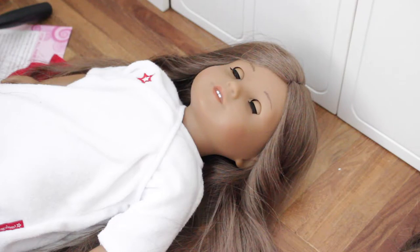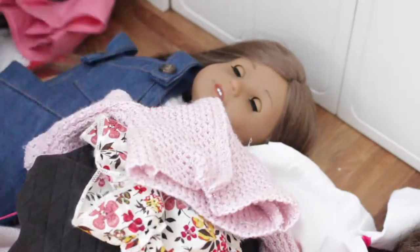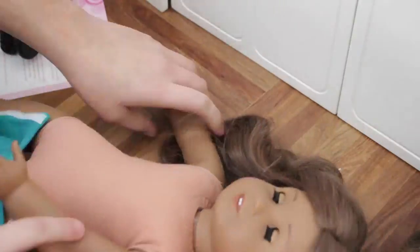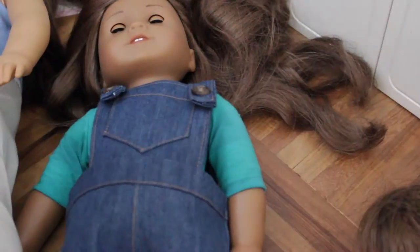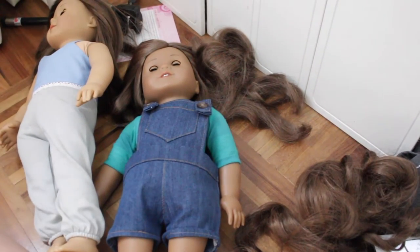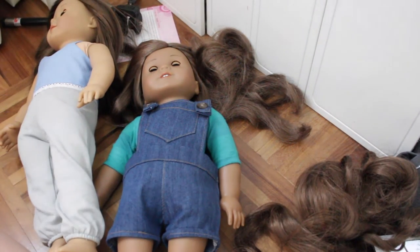So now it's time to find Kanani's outfit. Okay, so I have all my dolls dressed and I am so excited because I love all their outfits and I'm so proud of how they turned out. Now I'm going to go do their hair.